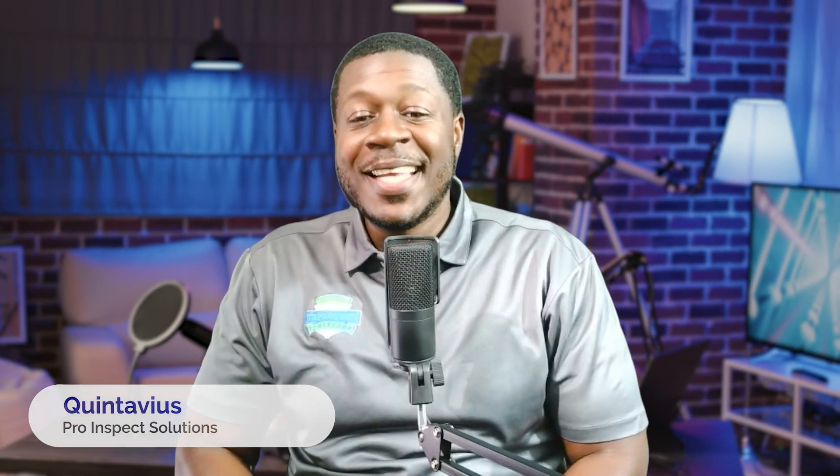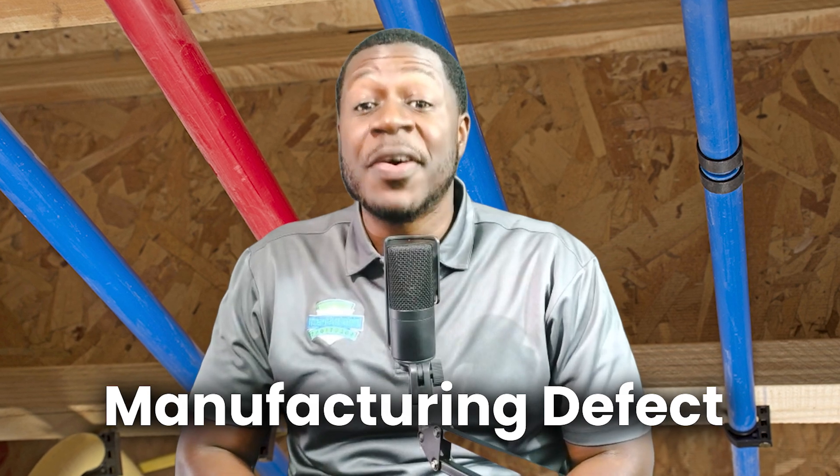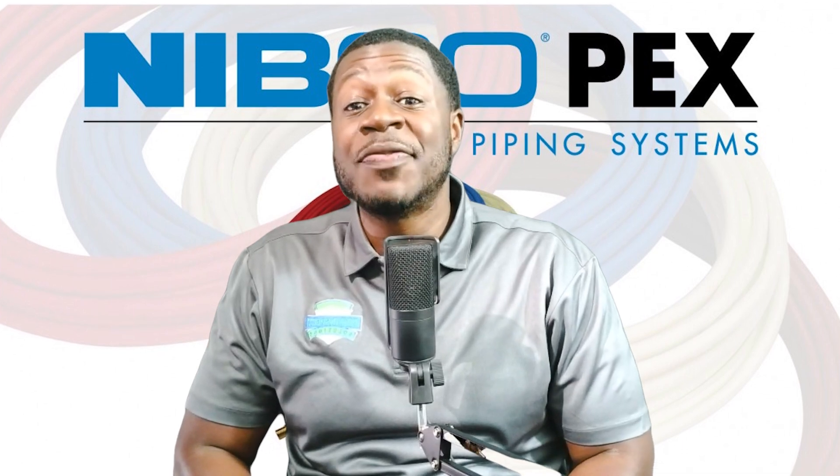Hey everyone, it's Inspector Q with ProInspect Solutions. And if you caught our last video on Upinar's blue and red PEX recall, you know we covered the manufactured defect that led to premature pipe failure. But there's another piece to the puzzle — Nipco's PEX pipes also made headlines for similar issues. Let's break down what you need to know.